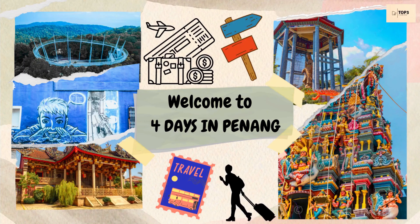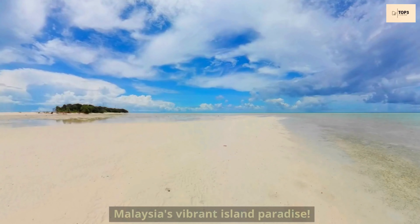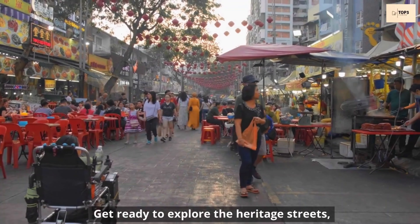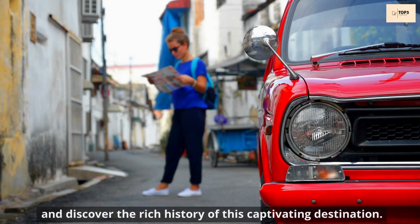Welcome to the Ultimate 4 Days Travel Guide for Penang, Malaysia's vibrant island paradise. Get ready to explore the heritage streets, savor mouth-watering cuisine, and discover the rich history of this captivating destination.